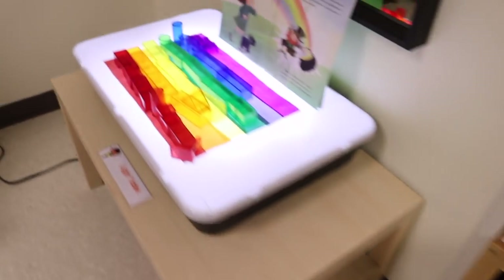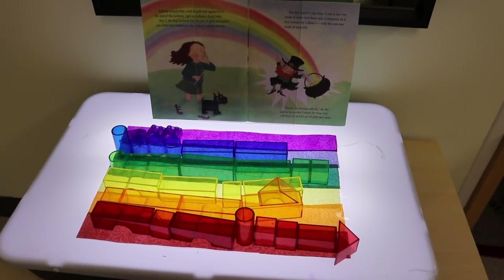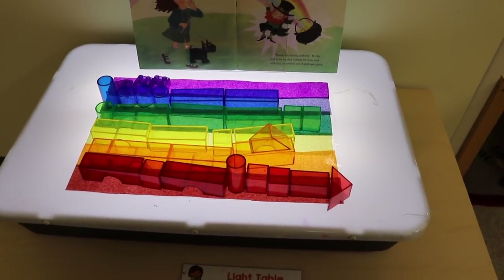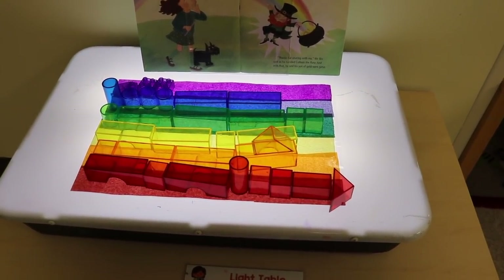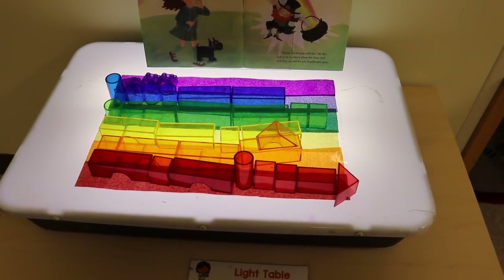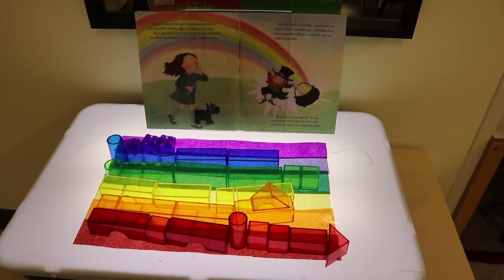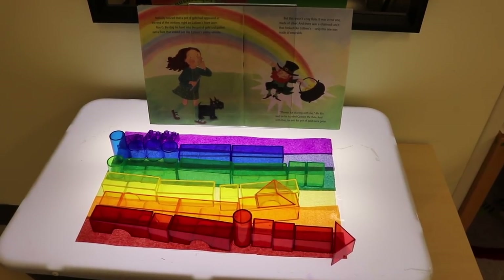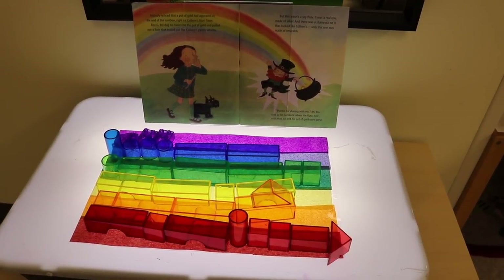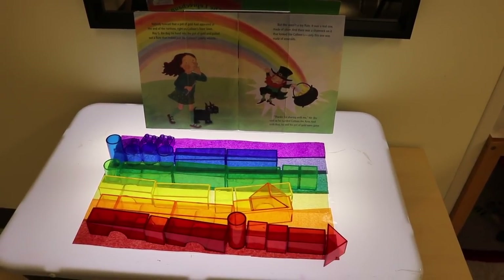Over here on our light table we have created a fun rainbow sorting activity. We took streamers in all the colors of the rainbow, cut them the same width and length, laminated them, and put them on top of the light table, then found objects of the same color. I love to display books with activities, so I take an acrylic page holder and slip the book in so the page is shown on the light table with the activity.